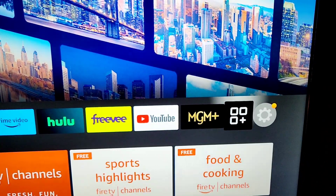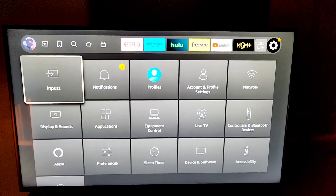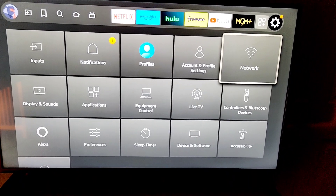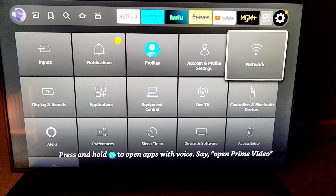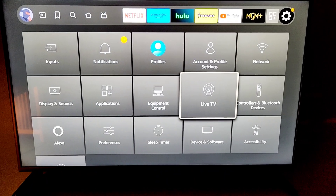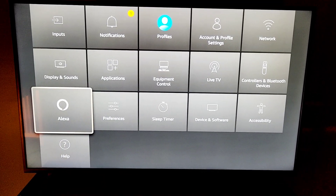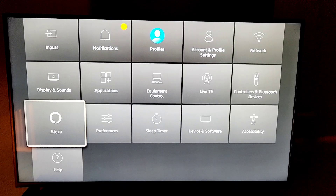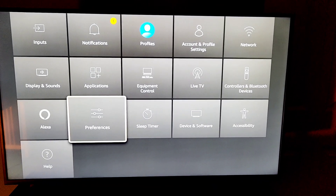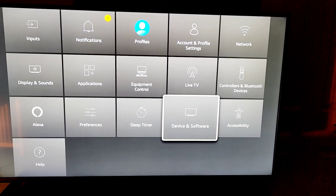So we can go to the settings. Again — inputs, notifications, profiles, account and profile settings, network. And this was easy to connect right out of the box. I'm really surprised at the low price, although I got it on sale for $175. You got live TV, you can hook up your digital antenna, equipment control, applications, display and sounds, Alexa. I actually haven't really used Alexa, but I went to my friend's house and he had Alexa — turning lights on, talking to her on a first name basis. Device and software, accessibility and help.